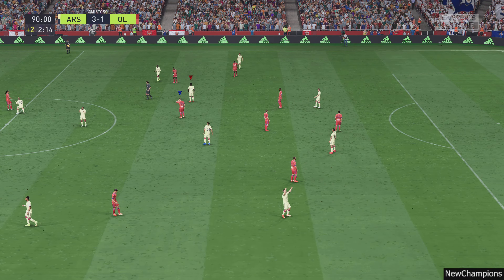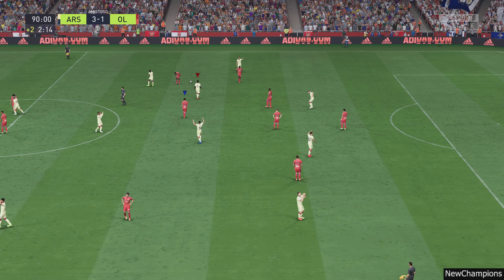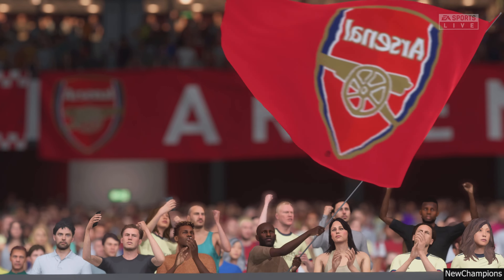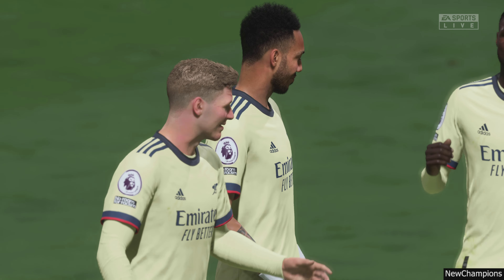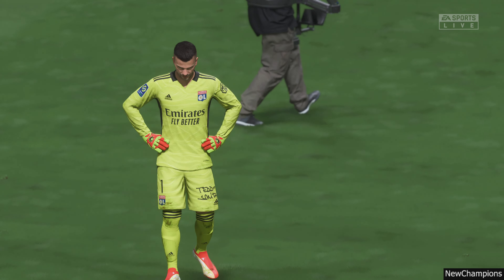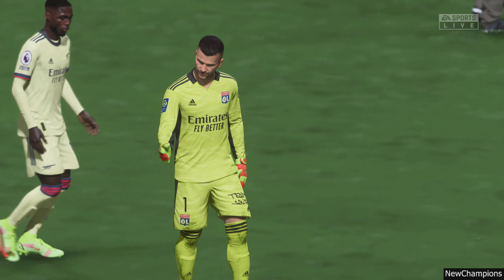And that brings the action to an end — a tale of frustration for Olympique Lyonnais, a defeat here. Well Derek, I thought it was a subpar performance from them; just didn't look as sharp as normal, and I don't think they deserved anything from the game. They need to get a better performance in next time out.